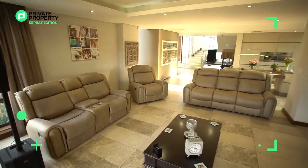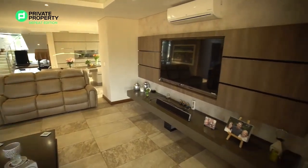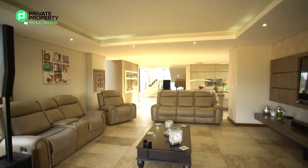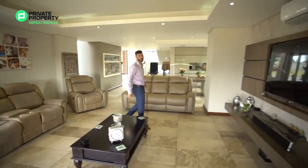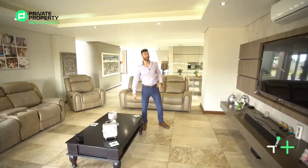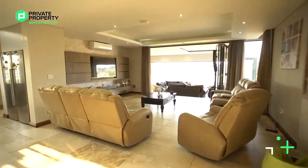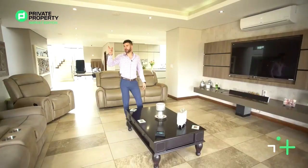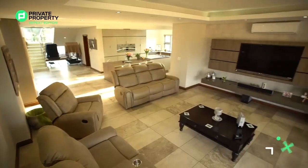Here is your TV area — or should I say, your formal lounge suite area. A fully bulkhead ceiling above with recessed lighting inside the bulkhead and some down lighting for when you don't want mood lighting. You've got the zone speaker system and a full-on built-in wall unit housing the TV and shelving. I really like that corner window overlooking not only the pool area but that really cool indigenous garden.